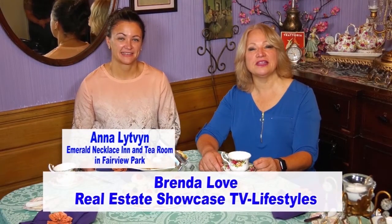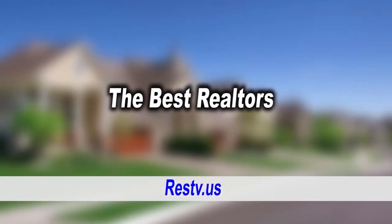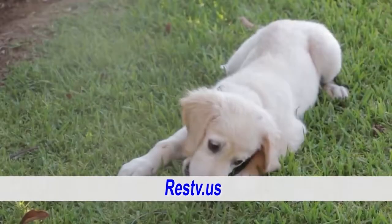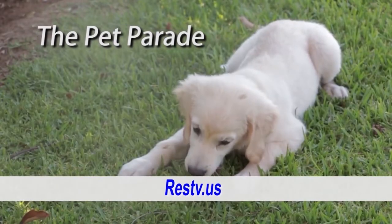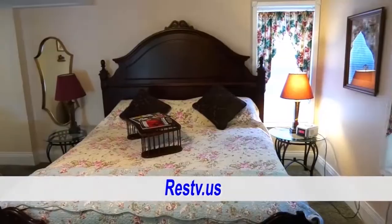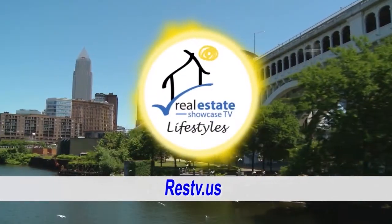Good morning. Welcome to Real Estate Showcase TV Lifestyles. I'm Brenda Love, and the show we have for you today is just packed. We've got the latest in listings, the best realtors, the open house bulletin board, and pet parade too. My favorite part of the show: Hometown Showcase. We've got the Emerald Necklace Inn and Tea Room — wait till you see that. All coming up next on Real Estate Showcase TV Lifestyles. Enjoy.